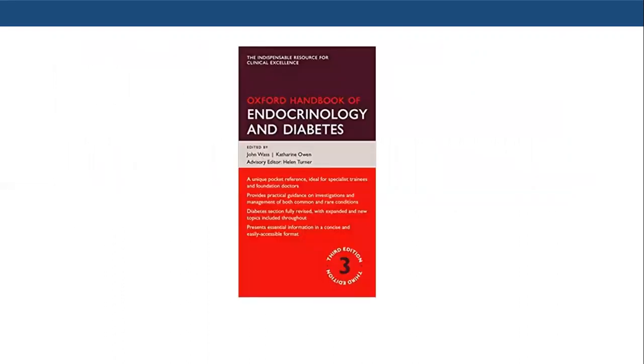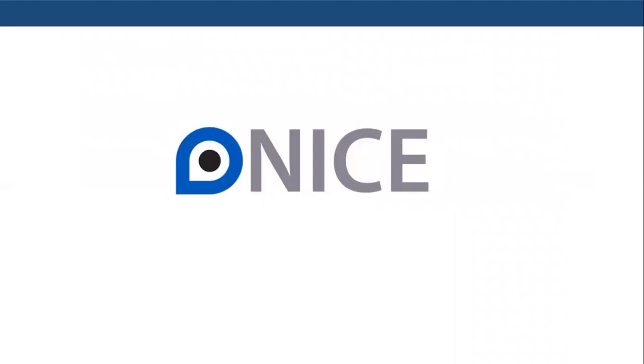Regarding resources for this test, I would recommend starting with the Expert Handbook for Endocrinology and Diabetes, which I regard as the cornerstone for preparation. In addition, I would stress following the NICE guidelines and using the most recent guidelines, as this test examines the most up-to-date information regarding management.